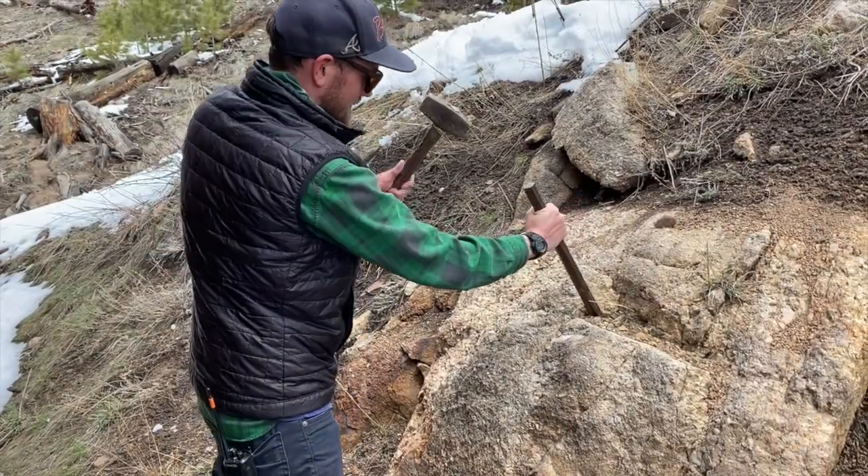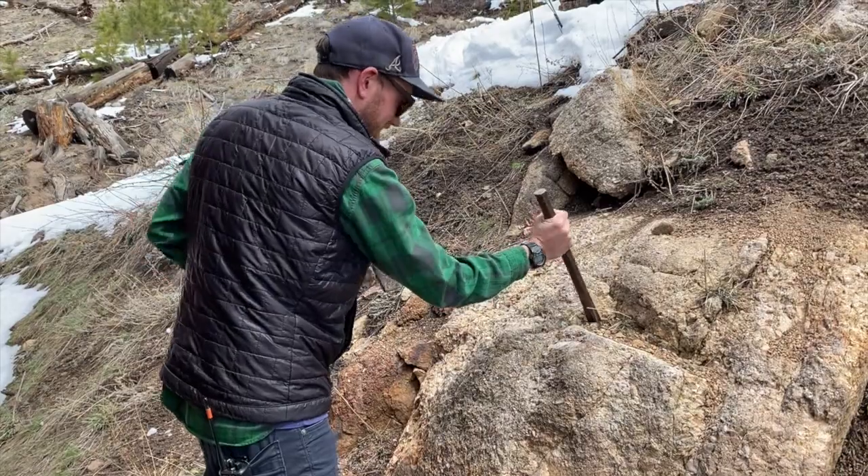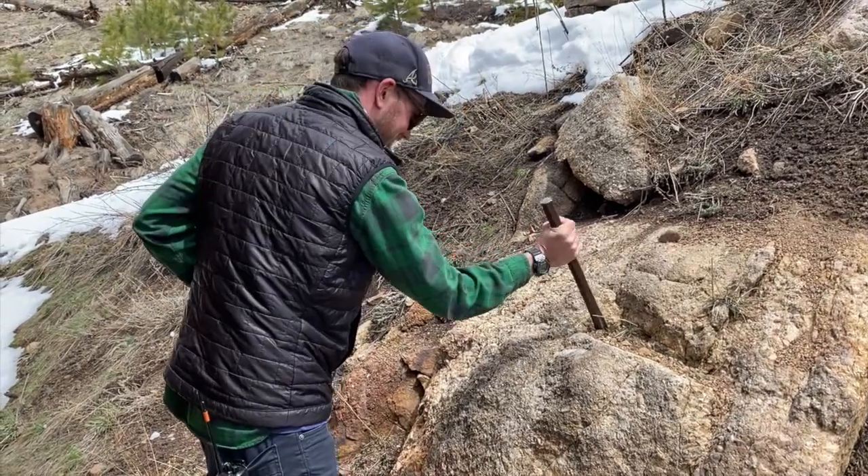Miners might also drill holes into the rock that would then get filled with dynamite to help them explode the mountainside even faster.